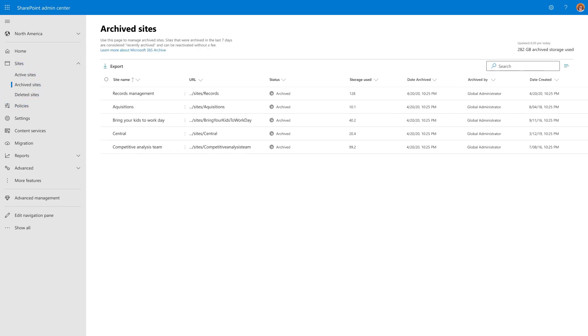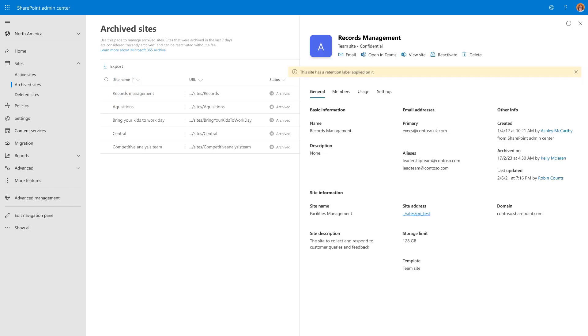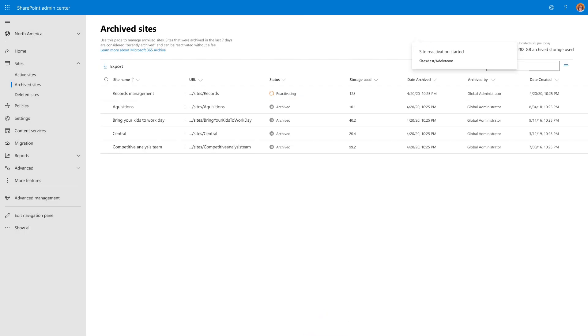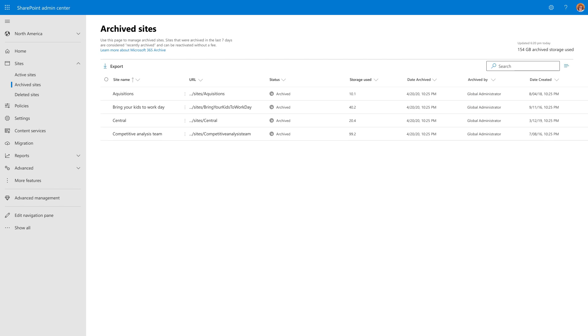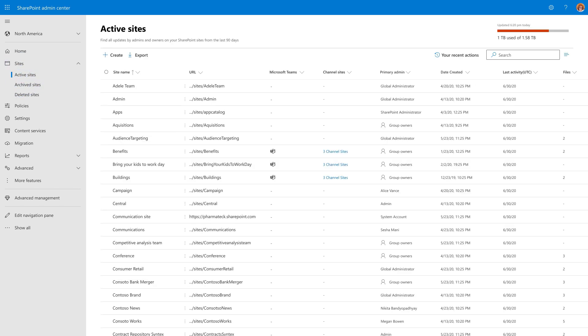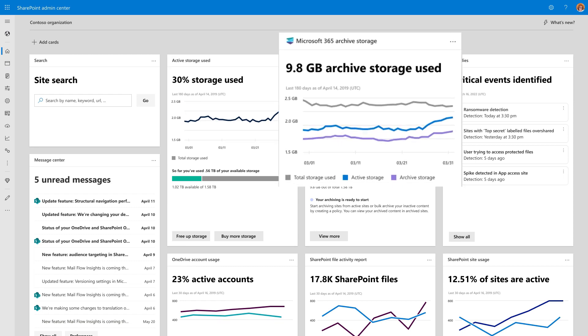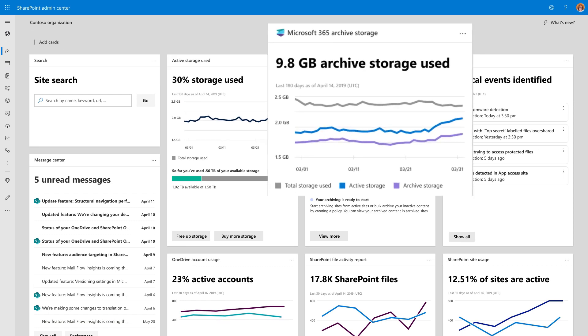These kinds of policies will be possible to apply to data but also to SharePoint sites, so you will have the capability to move your SharePoint sites to archive. This will be automated based on policies and Microsoft Syntex solutions that will allow you to categorize that data and move it to the cheaper cold storage.